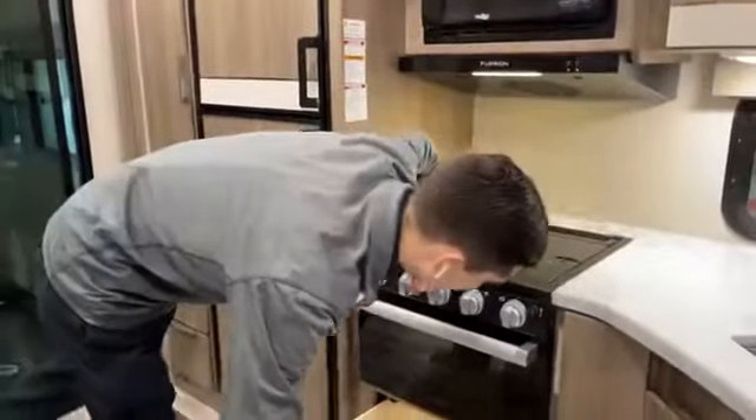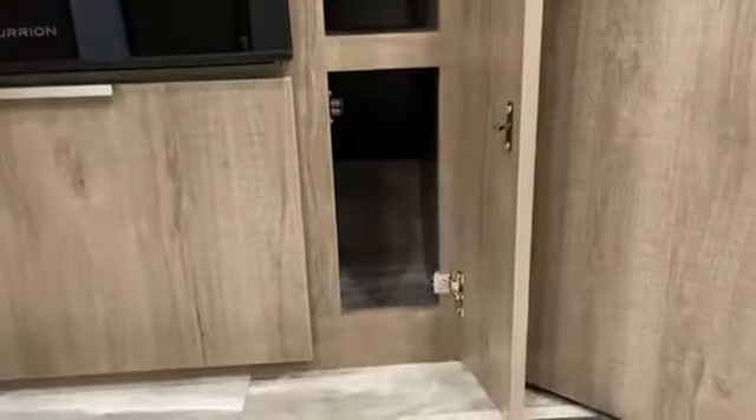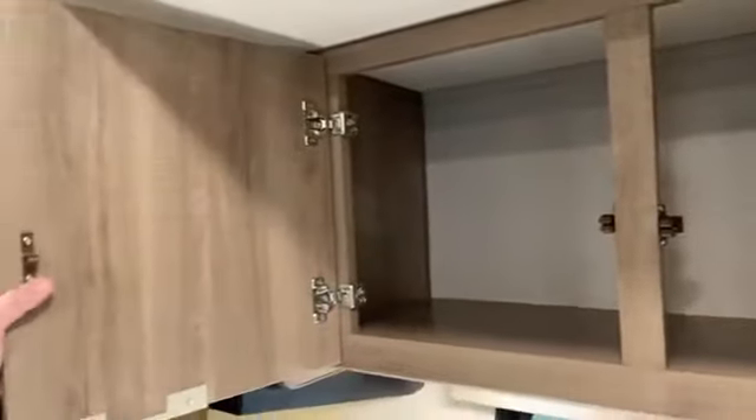That water heater bypass is something important to consider this time of year when a lot of you are winterizing campers. There's more storage for small baking sheets and utensils. Notice how they utilize every square inch — no rough cut holes anywhere — and convenient space to put a trash can, which you're always looking for in a camper. Grand Design also uses really high quality hardware throughout.